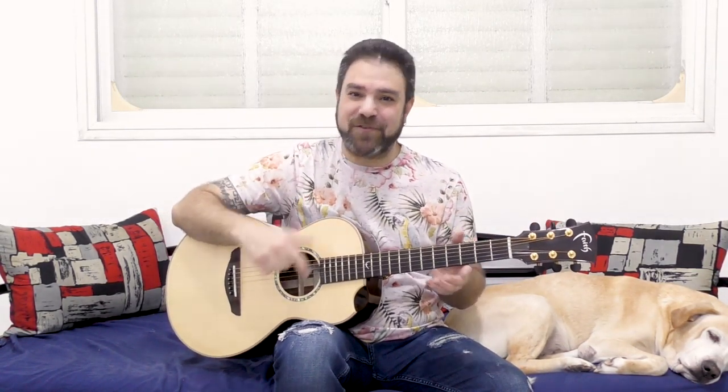Hey there LickNRiffers and welcome back to yet another awesome fingerstyle arrangement lesson here on LickNRiff, and this time Chandelier — an amazing, amazing song. I'm gonna play you the arrangement first so you can see and hear how it goes, and then we're gonna break it down leg by leg, chord by chord, note by note with tabs right here on the screen as usual.